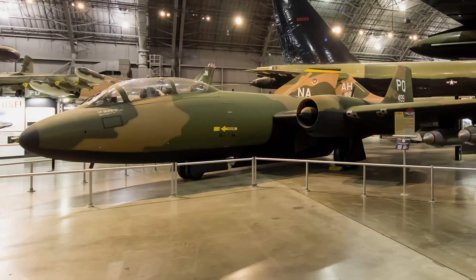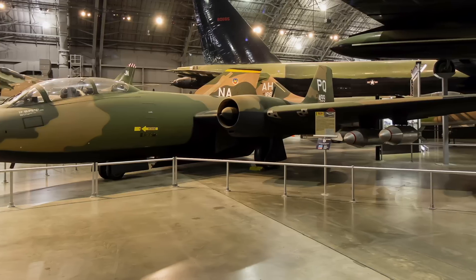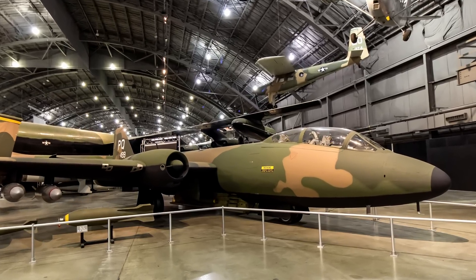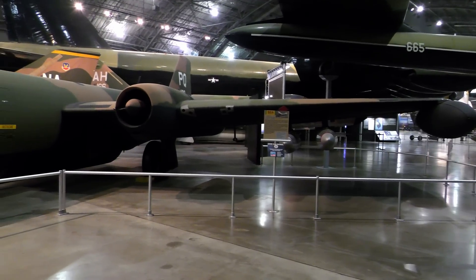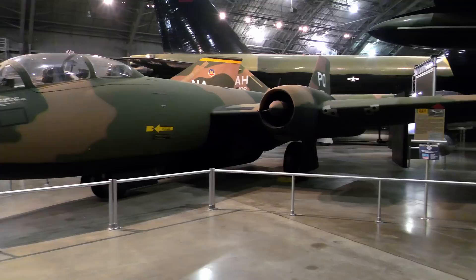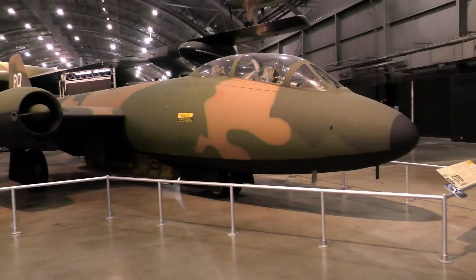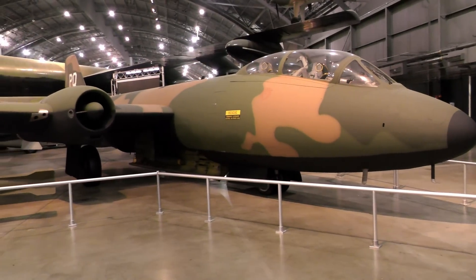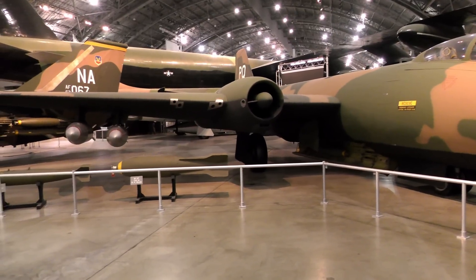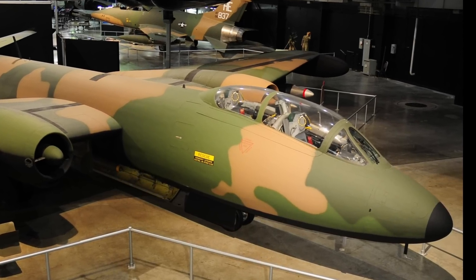In March 1951, the U.S. Air Force contracted with Martin to build the British Canberra in the United States under license. Two Martin B-57B Canberra squadrons were sent to South Vietnam in 1965. Until the last Canberra departed in November 1969, they flew many types of missions, including close air support and night interdiction, in all combat areas in Southeast Asia. The B-57 was one of only two major foreign-design combat aircraft adopted for use in the United States military since the end of World War II. The Canberra on display is configured as it was when assigned to the 8th Bomb Squadron in South Vietnam.